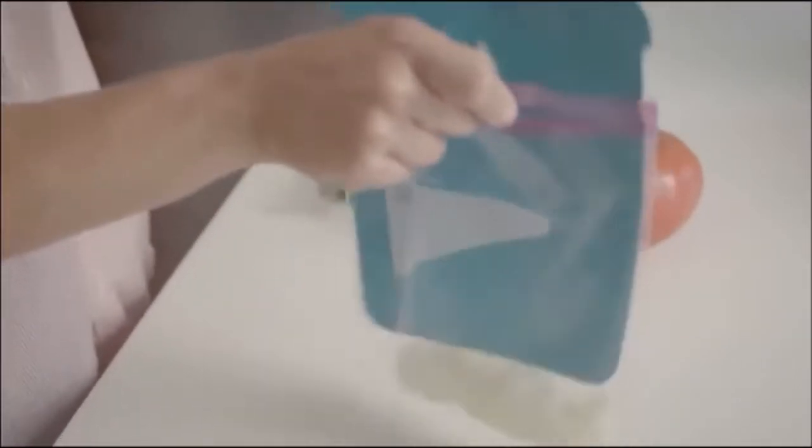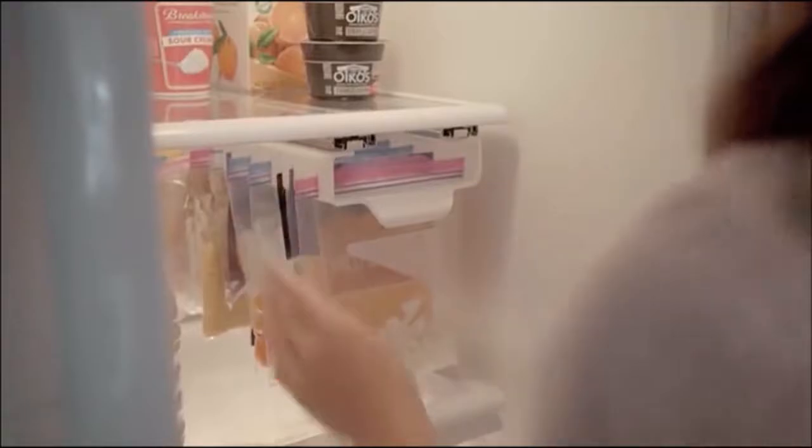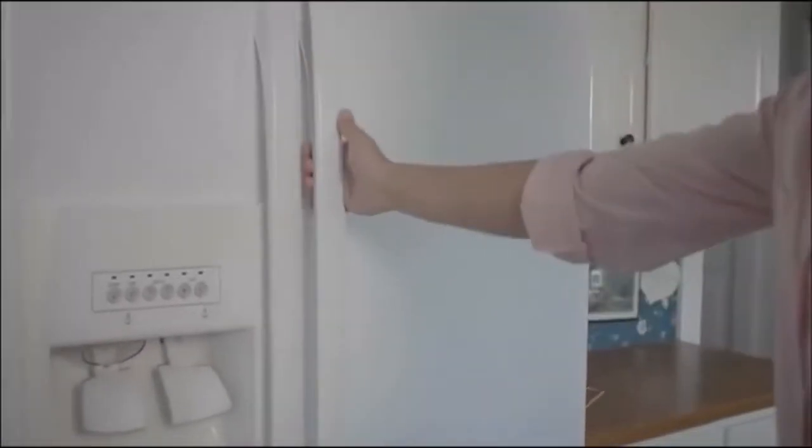Zip'n Store will change how you store food in your fridge forever. From when the food leaves the table, to the simple filling and storage process, to the easy organizing when it gets to your fridge.